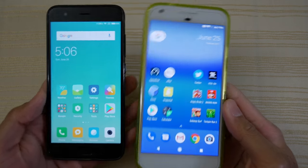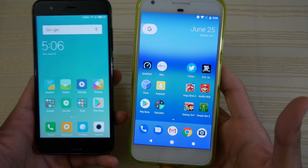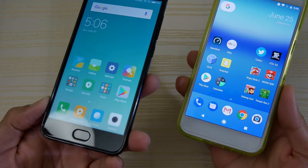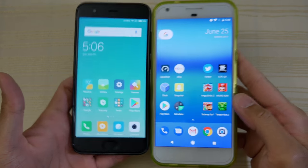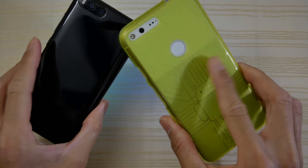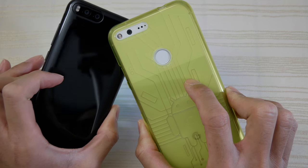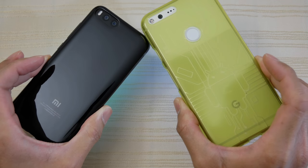Let's talk about them real quick. In the front you have a lot of similarities — both have this kind of iPhone-like design going on. The Xiaomi Mi 6 has the fingerprint scanner in the front, and on the Pixel there's nothing on that chin. In the back, a lot of similarities also — you have the cameras and the flash in a similar place on both phones.